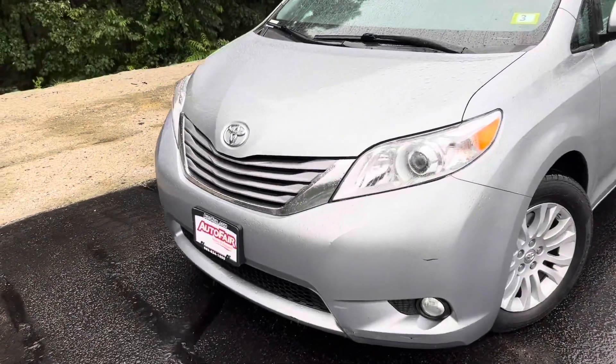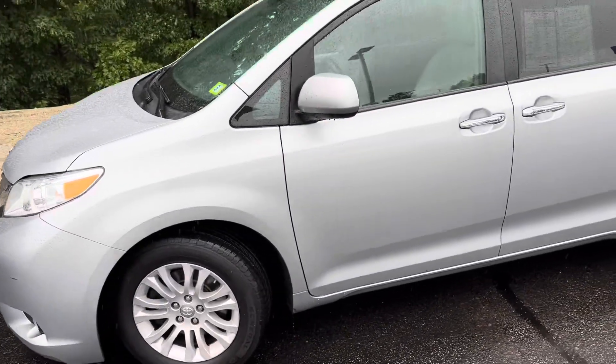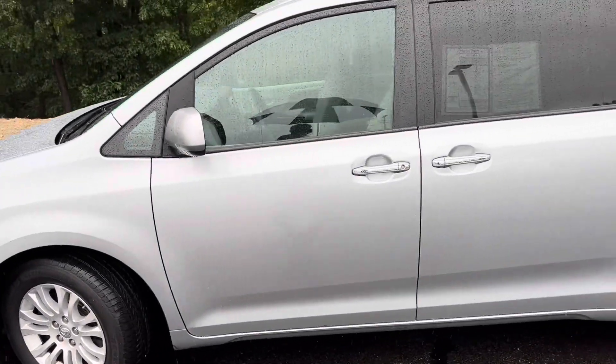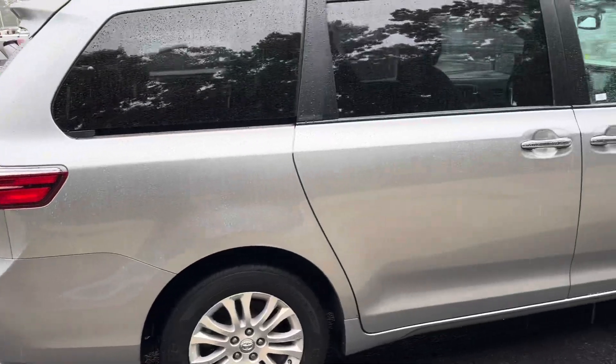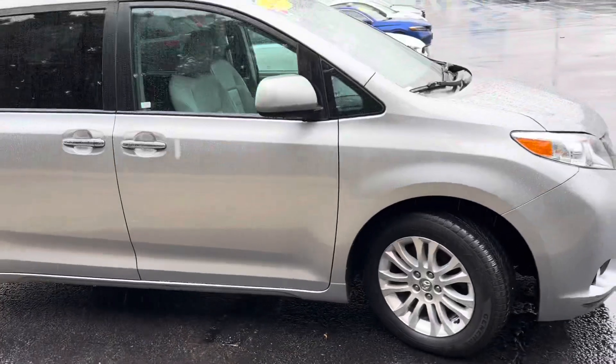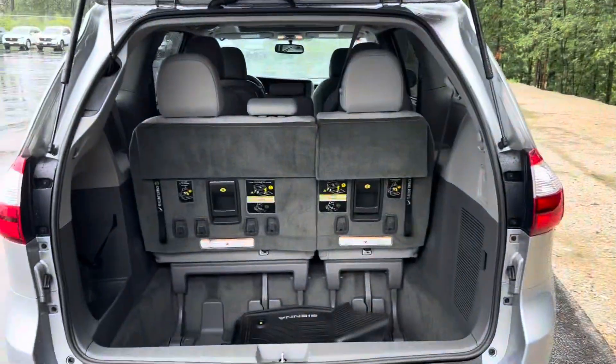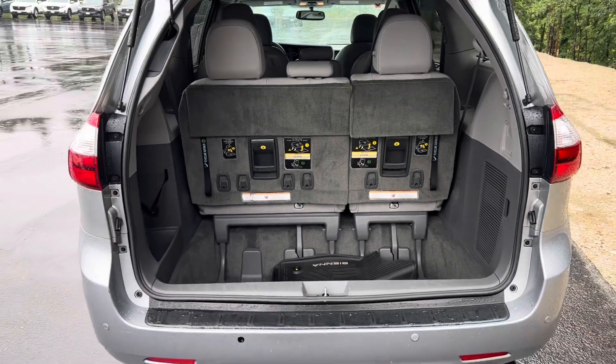Alright, we'll take a look here. Let's start at the front, come around to the side. Alright, here's a look at the back, opened up.